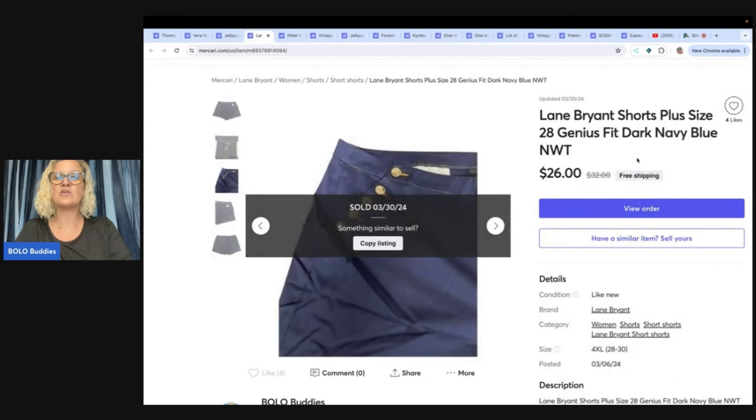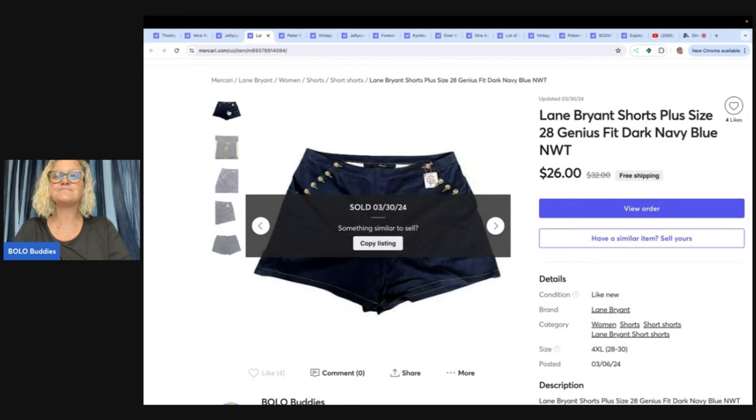This next one is Lane Bryant shorts, and they were listed a long time. You can sell clothing on any platform. I don't sell a ton of clothing on Mercari, but one thing I'm going to do when restarting is get more clothing onto Mercari, because I'm going to be listing some of my older items that have been listed a long time on eBay. Check out the starting over video — it'll make more sense.